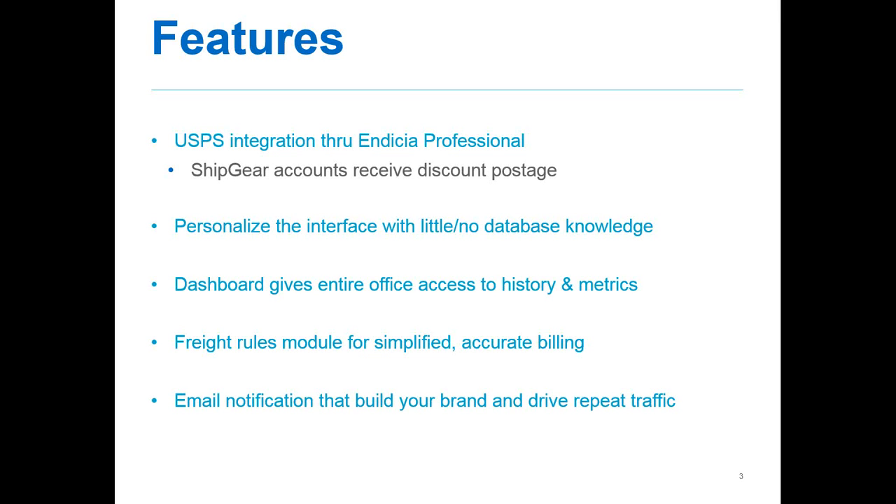Ship Gear accounts also receive discounted postage. We have a partnership with Indicia and Parcel Partners to offer you CPP rates, which have historically been accessible only for customers doing a certain amount of volume with the post office. But now you have access to these discounted rates just by the mere fact that you're a Ship Gear customer.